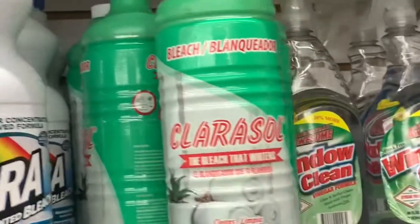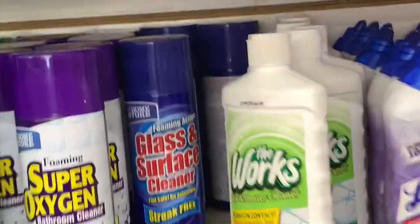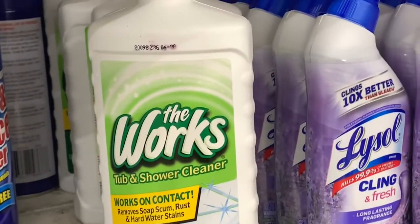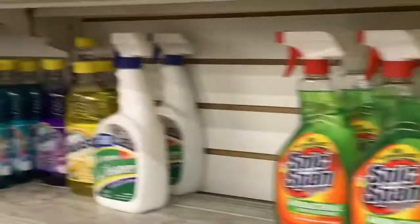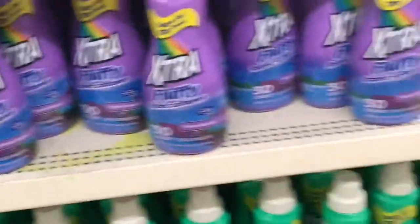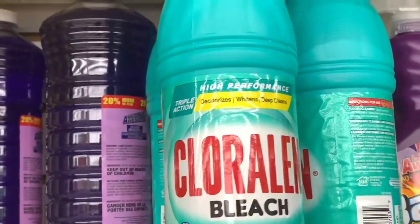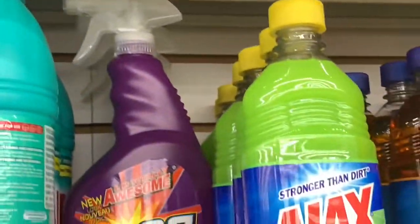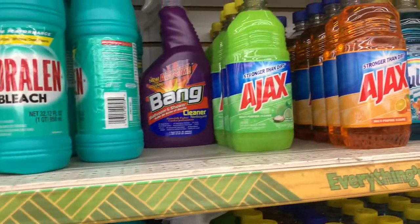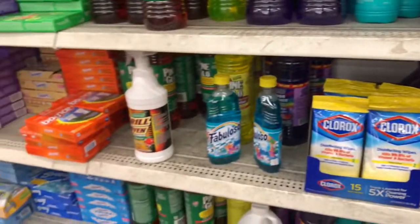This Clarosol is not new — I just wanted to show you, it's the bleach that whitens. They have the Works tub and shower cleaner. There's also a high-performance chloraline bleach, and they still have the Ajax multipurpose cleaner — the lime with baking soda.